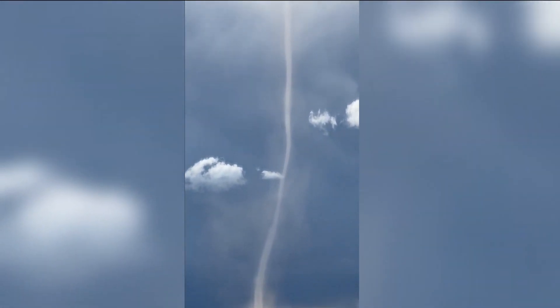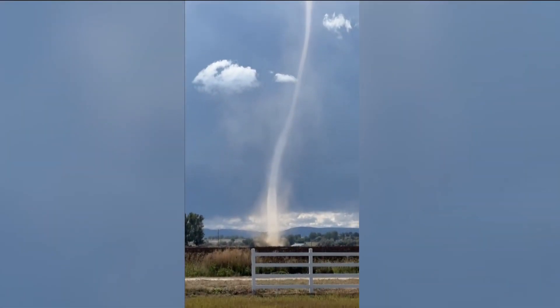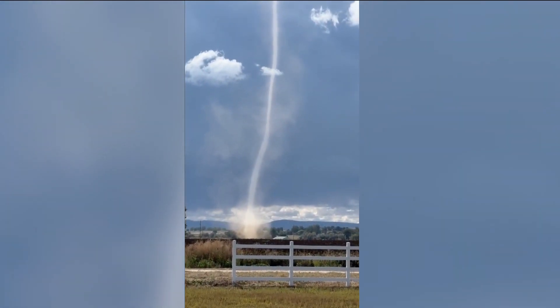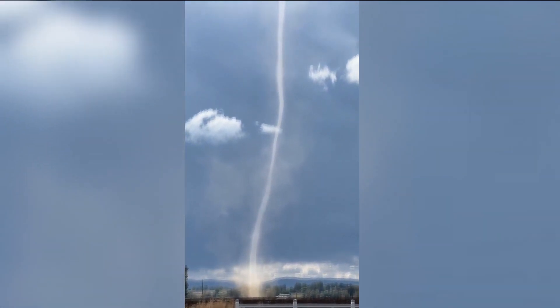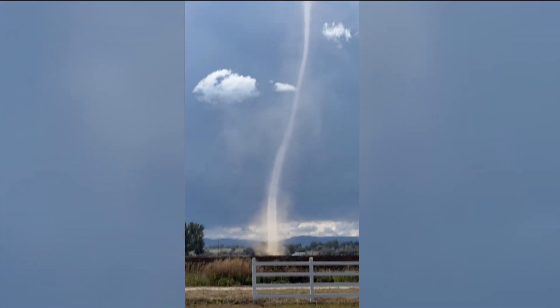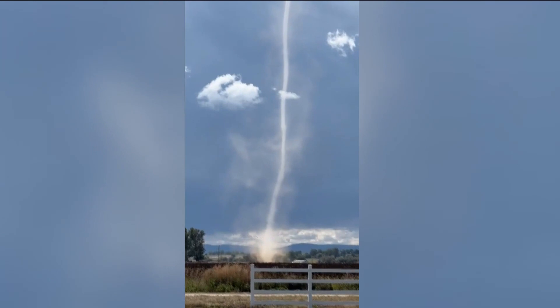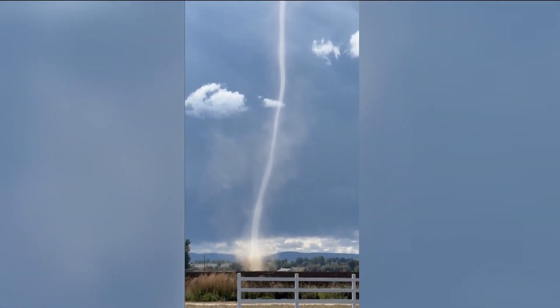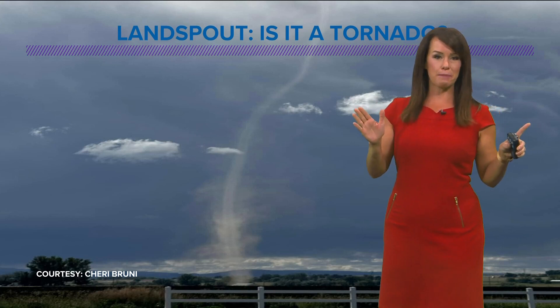Alright, have you seen this video? If you're in our Idaho Weather Watchers Facebook group, you probably have. This was taken by Sherry out in Nampa last Thursday. Some questions coming in about what exactly we are seeing here. Is it a dust devil? Is it a tornado? Well, it's a little bit of both. So let's talk about what we're seeing — that is a land spout.